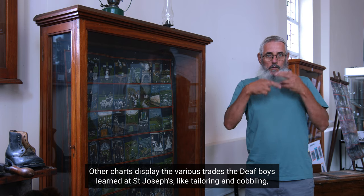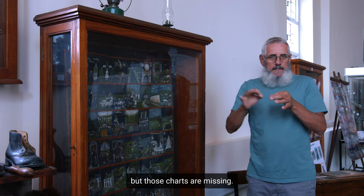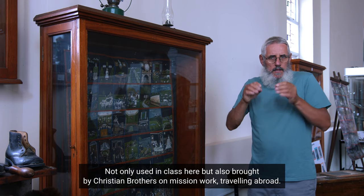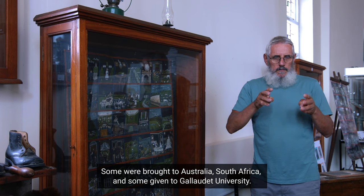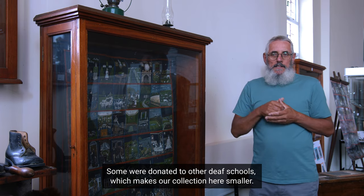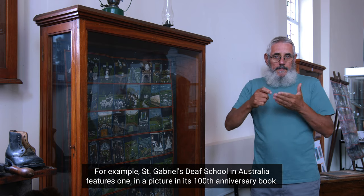Other charts display the various trades the deaf boys learned at St. Joseph's, like tailoring and cobbling, but those charts are missing. These charts are a very valuable teaching resource. Not only were they used in class here, but also brought by Christian Brothers on mission work travelling abroad. Some were brought to Australia, South Africa, as well as some given to Gallaudet University. Some were donated to other deaf schools, which makes our collection here smaller.